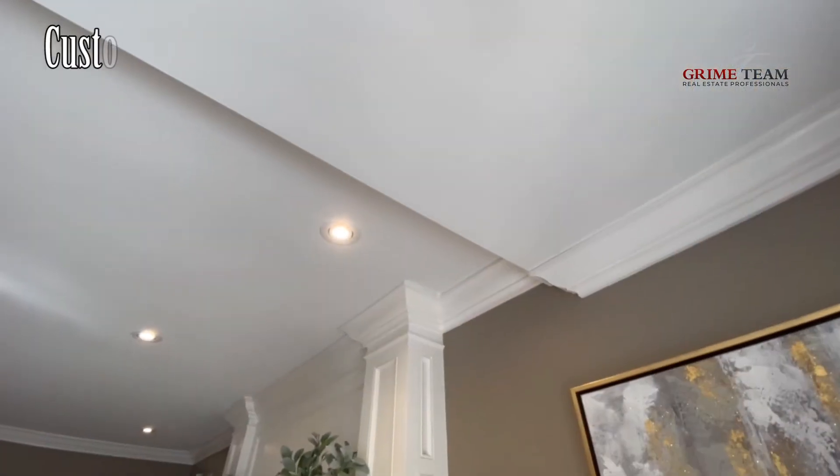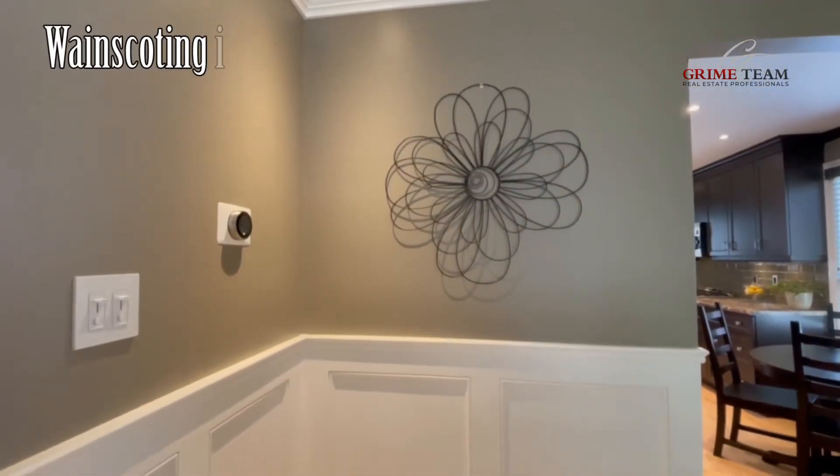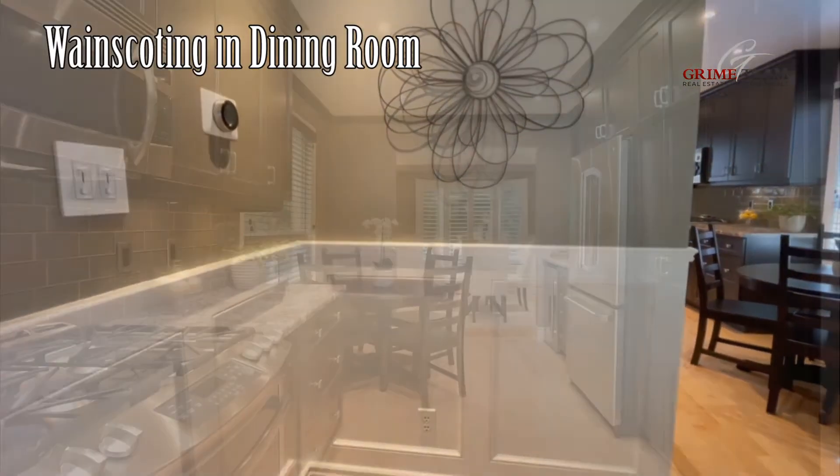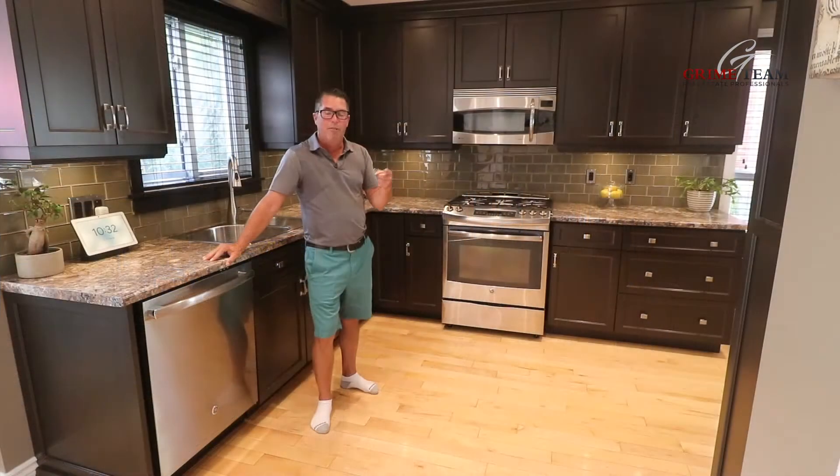Now, we've seen the house and the awesome yard, but you've got to notice the amazing custom trim work throughout this home. Check out the details of the custom fireplace mantel, the flawless crown molding throughout most of the home, and the wainscoting in the dining area, plus other updates like pot lights and undermount lights in the kitchen.